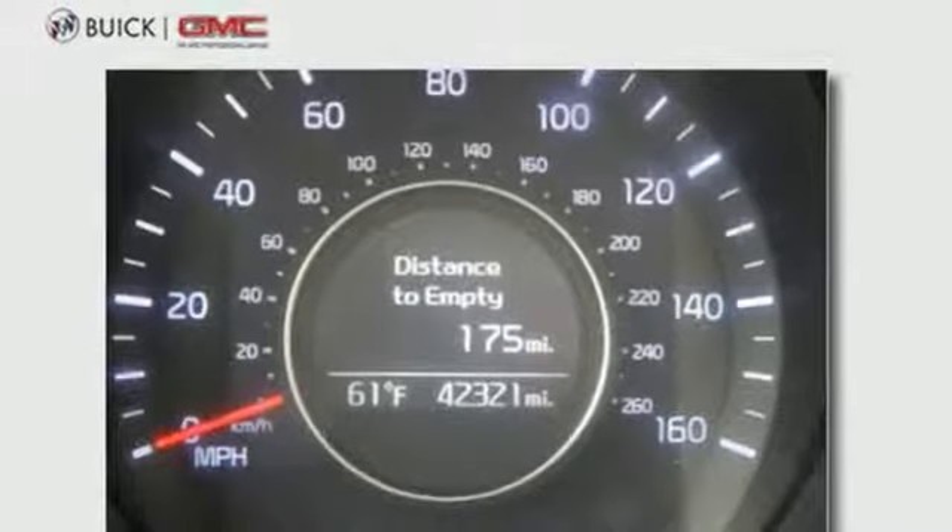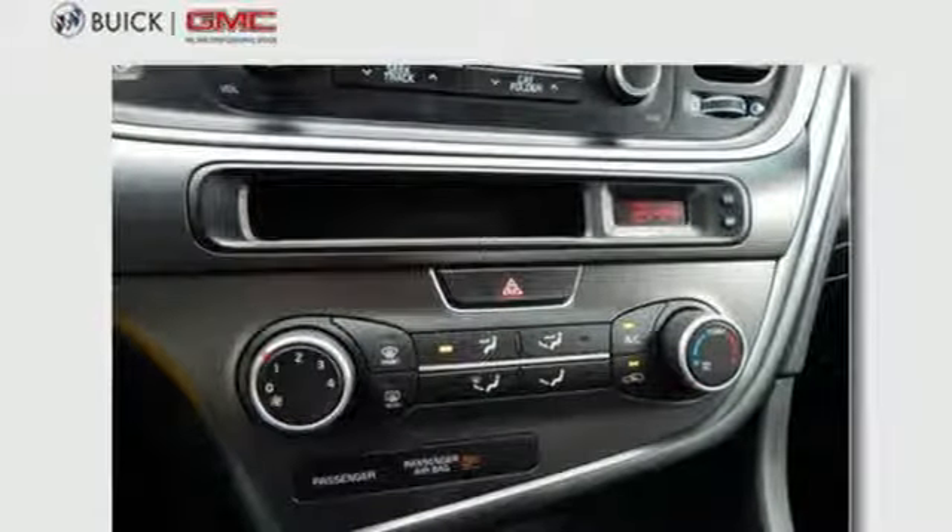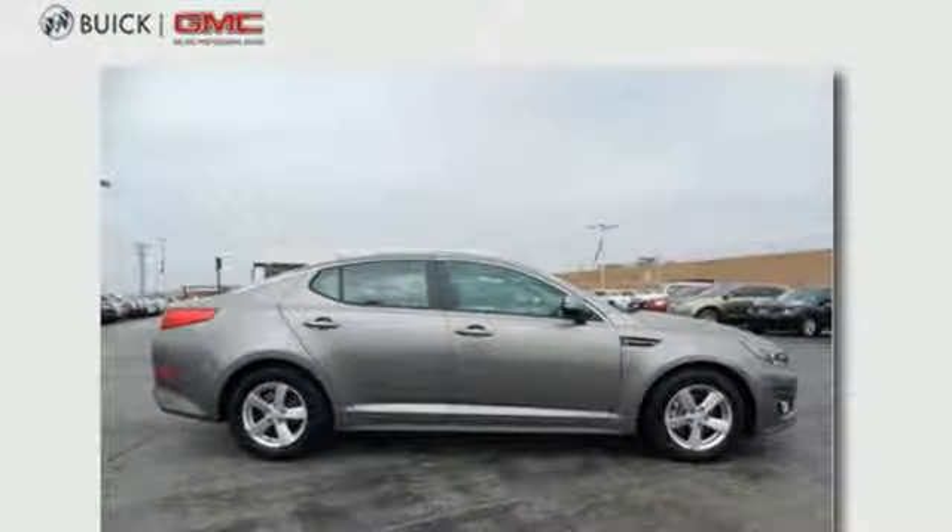To keep you safe, it has fog lights, heated mirrors, and advanced airbags. For superior style and comfort, make this Kia Optima yours today.